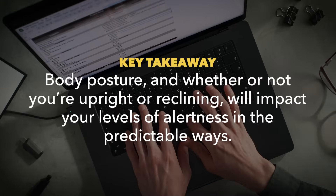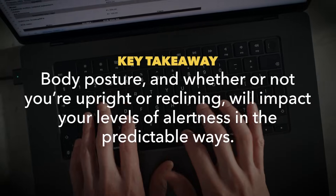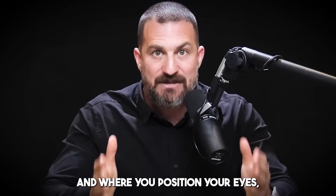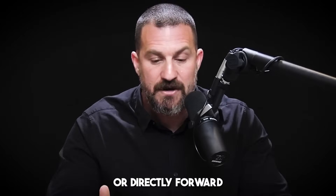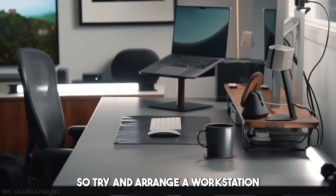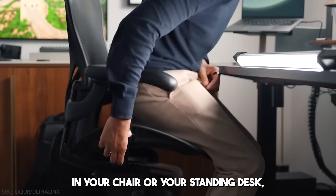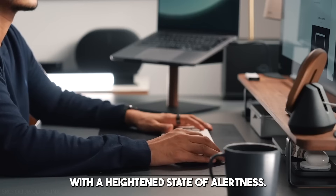They found that depending on how reclined or upright you are, you will decrease alertness with reclining and increase it with sitting forward. So body posture — whether you're upright or reclining — and where you position your eyes, whether looking up, directly forward, or down, will dictate whether you feel more alert or more sleepy. Try and arrange a workstation or position of your body that allows you to work with a heightened state of alertness.